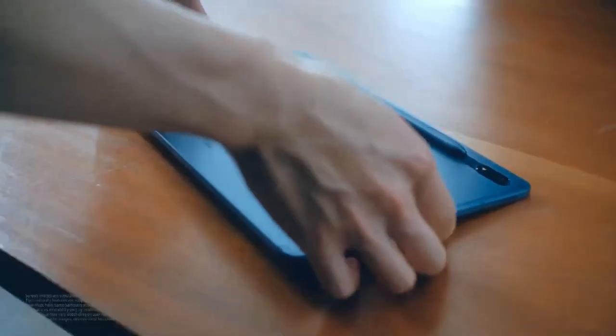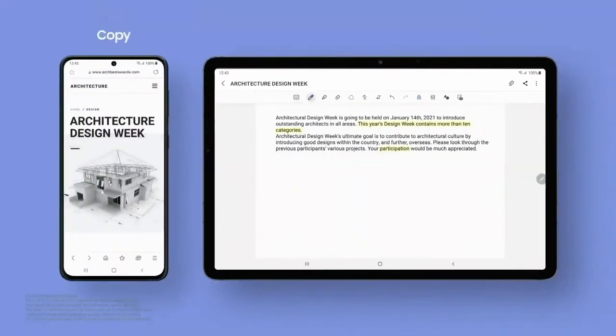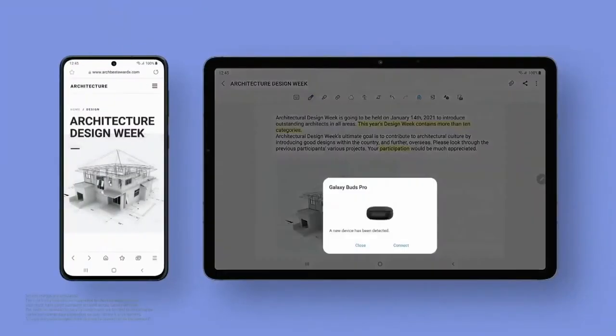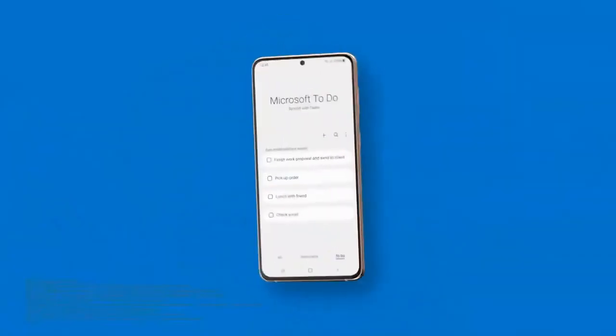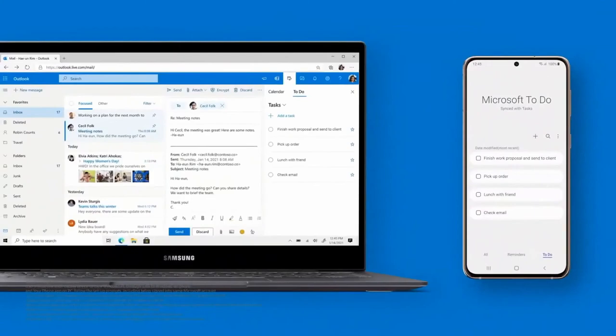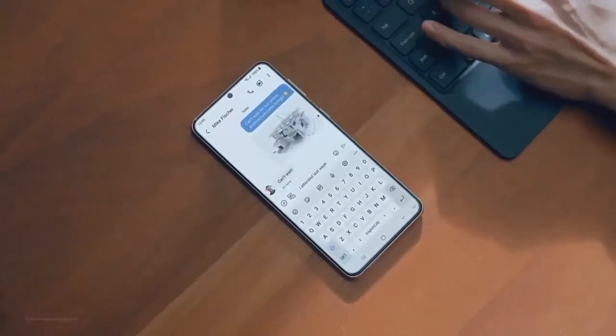One UI 3 provides seamless continuity between phone, tablet, and computer. Sync Samsung Reminders with Microsoft and manage them on apps like To Do, Outlook, and Teams. Start a project from your phone and finish up on a tablet or PC.